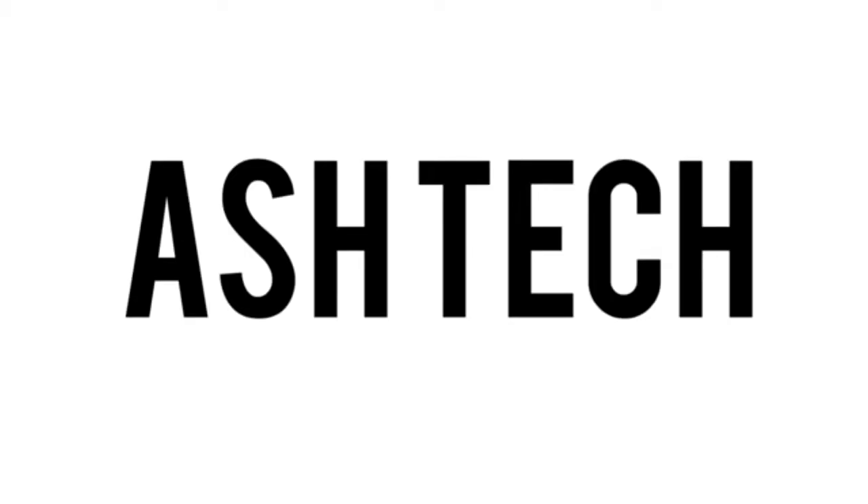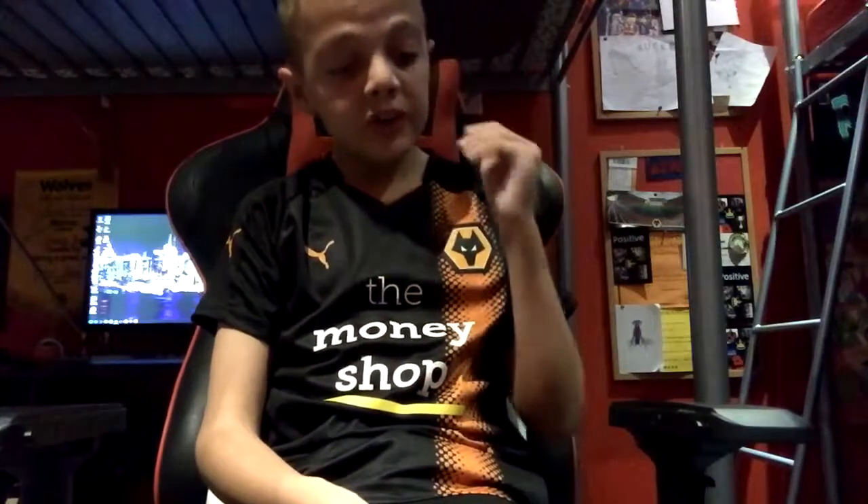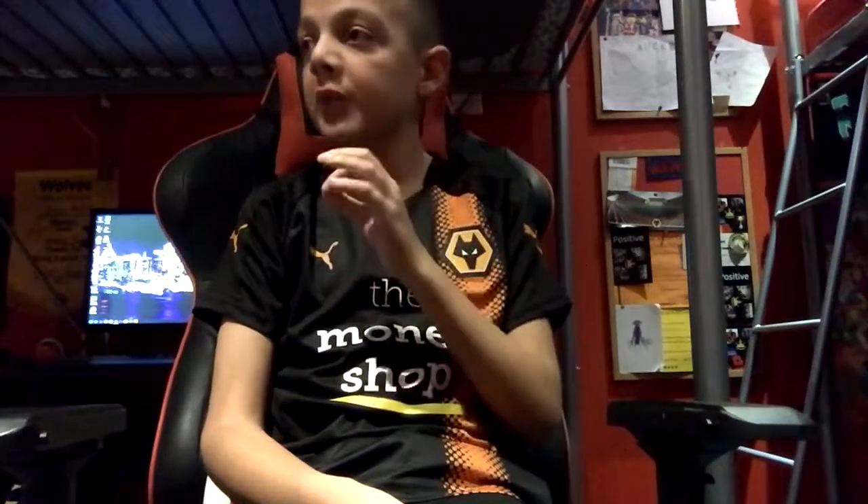What is going on guys, it's Ashley here, welcome back to another Ashtag video. Today marks eight months since I received my iMac.